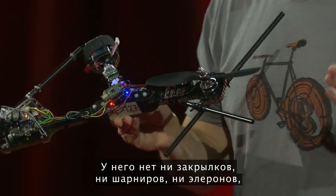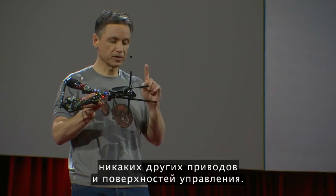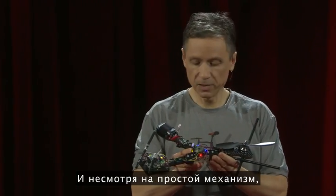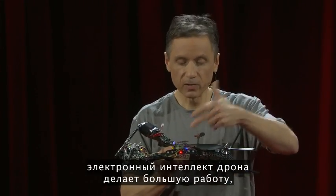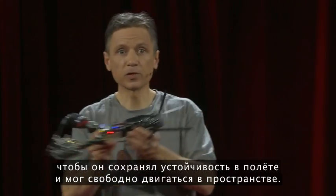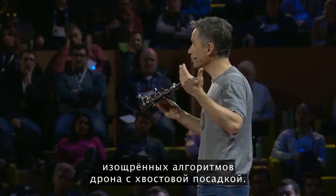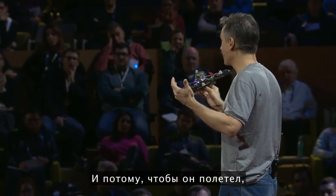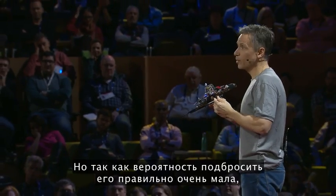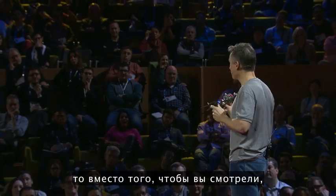It has no flaps, no hinges, no ailerons, no other actuators, no other control surfaces — just a simple propeller. Even though it's mechanically simple, there's a lot going on in its little electronic brain to allow it to fly in a stable fashion and to move anywhere it wants in space. Even so, it doesn't yet have the sophisticated algorithms of the tail-sitter, which means that in order to get it to fly, I have to throw it just right. And because the probability of me throwing it just right is very low, we're going to show you a video that we shot last night.